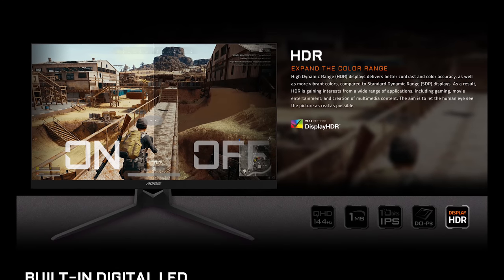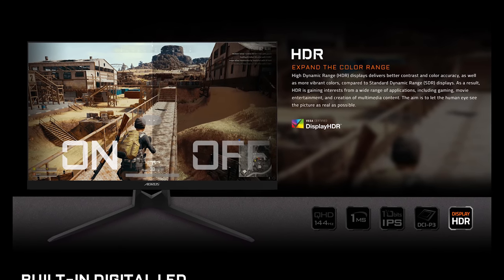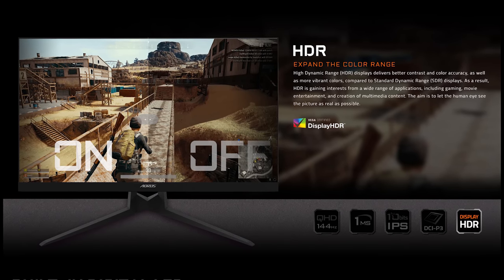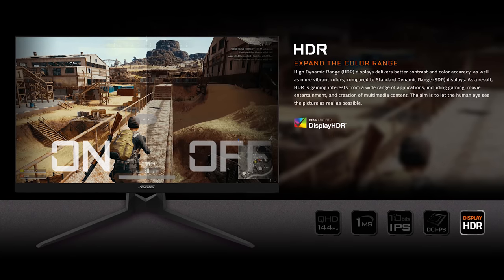This isn't the first monitor to use this gaming-grade IPS panel in conjunction with HDR, but Gigabyte are attempting to differentiate it from the pack with tactical branding and a massive amount of additional features. At $599 US dollars, it's at the higher end of the price bracket for these sorts of displays, but I suspect Gigabyte are hoping their feature set will get the nod over cheaper alternatives.